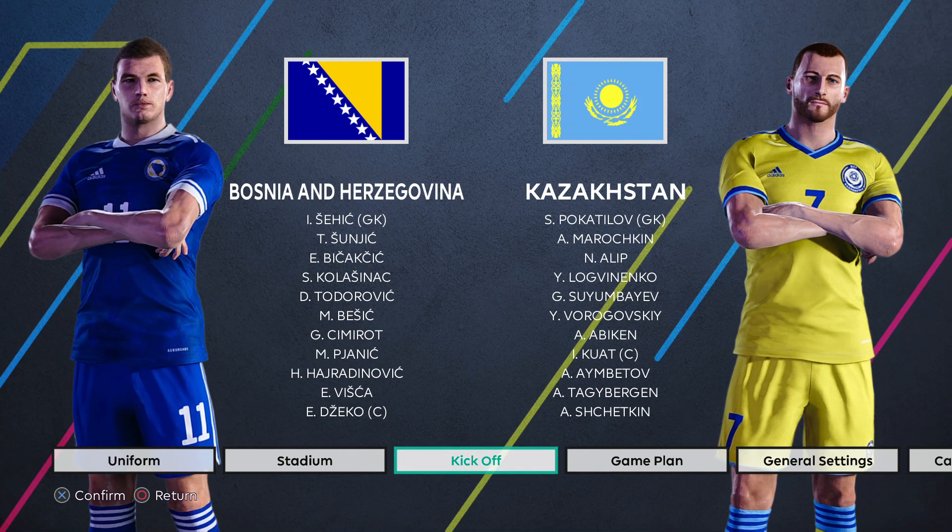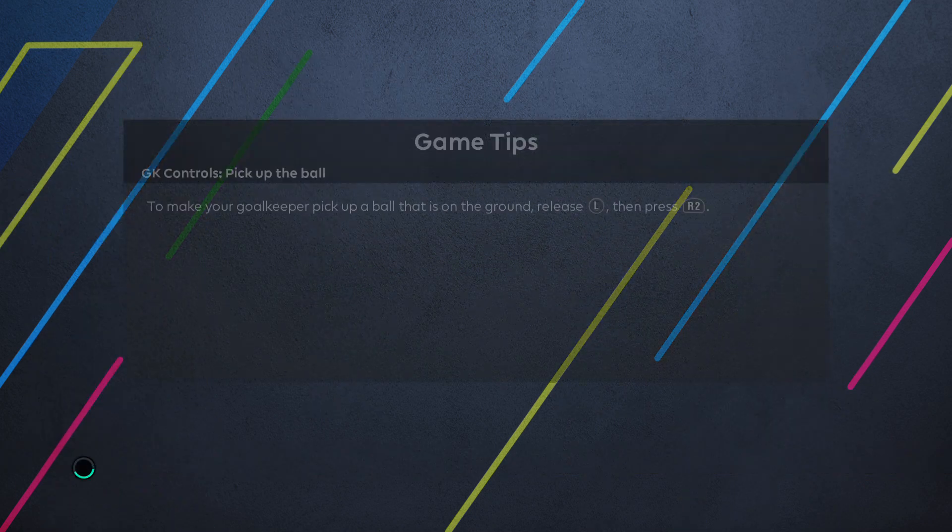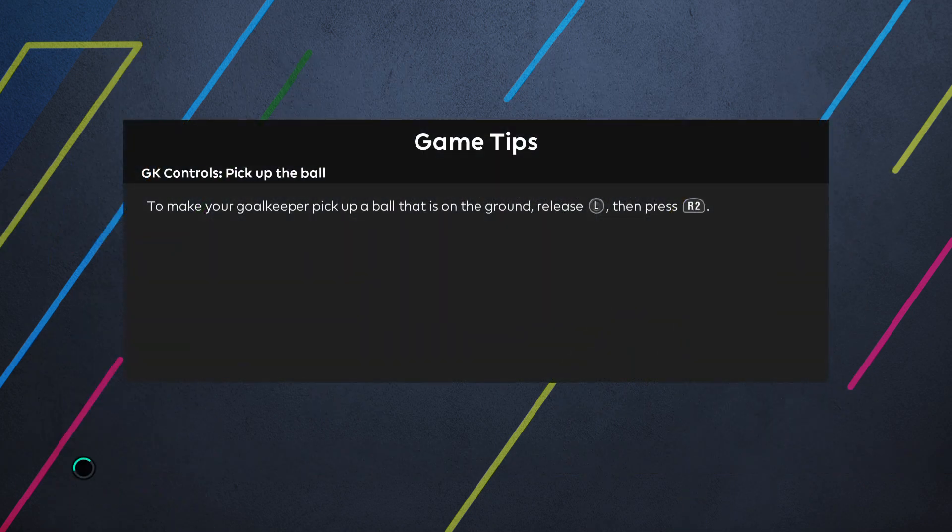Hello and welcome to my channel. Today I'm bringing you a preview of the upcoming UEFA World Cup qualifying fixture between Bosnia and Herzegovina and Kazakhstan.